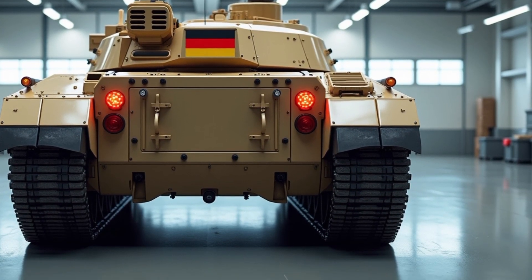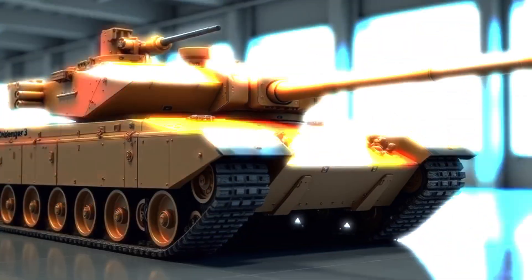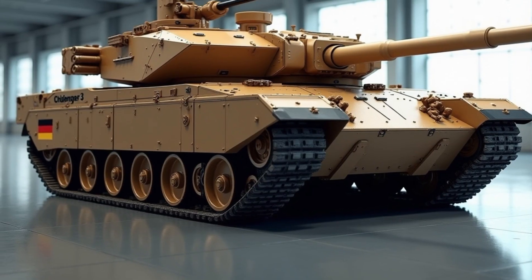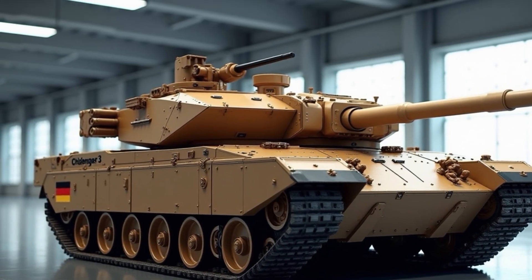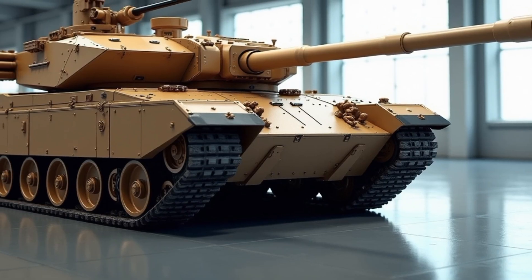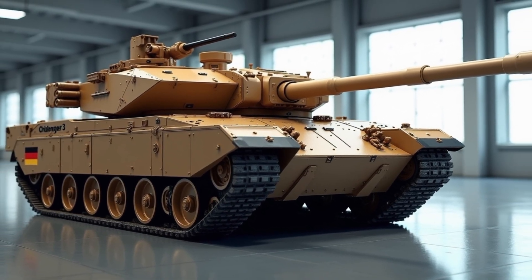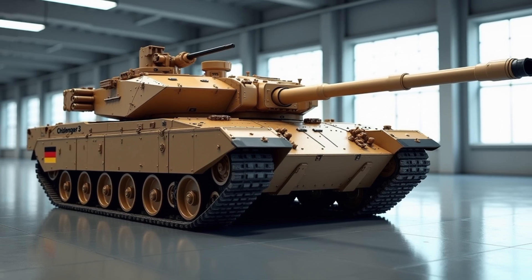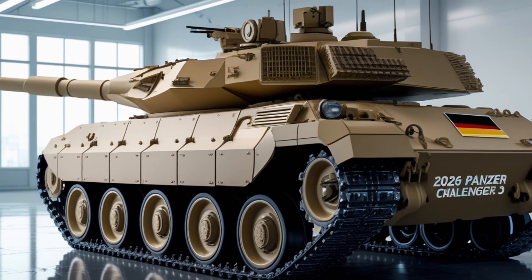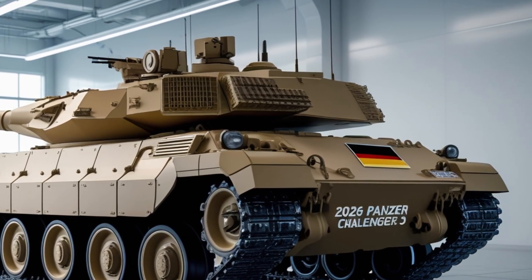The Challenger 3 is poised to become one of the most formidable main battle tanks in the world by 2026, and its impact is already being felt across NATO and the broader European defense landscape. As Germany continues to modernize its military in response to growing geopolitical tensions, especially following the war in Ukraine and increasing assertiveness from Russia, the development and anticipated deployment of the Challenger 3 marks a significant turning point for both British and German strategic military planning.